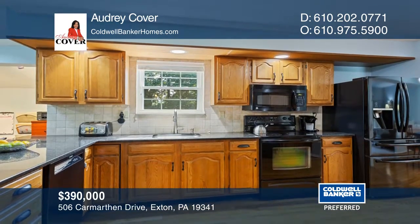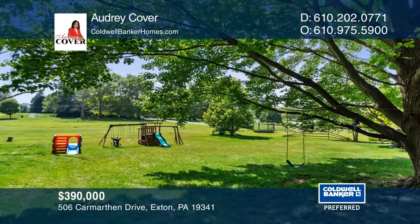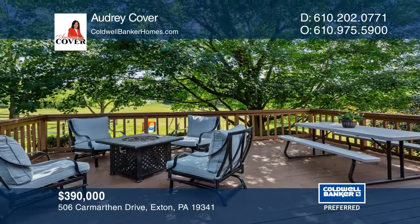The updated kitchen with granite counters, backsplash, and newer appliances is where guests will be found as you whip up culinary delights. Out on the deck, you will enjoy the open space and the fire pit on those chilly nights.